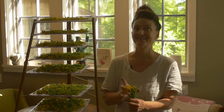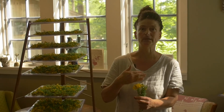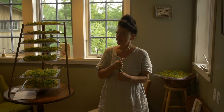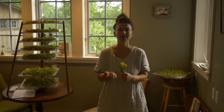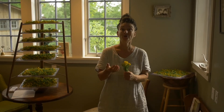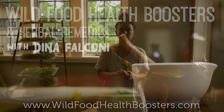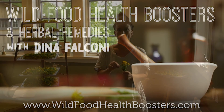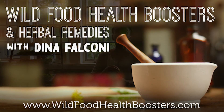Those are my thoughts. There is so much more that St. John's wort has to offer, but let's leave it at that. Happy St. John's wort picking — hoping that you're going to find some in your neighborhood. And if you've enjoyed this, do check out my new online program, Wild Food Health Boosters and Herbal Remedies at wildfoodhealthboosters.com. See you next time.